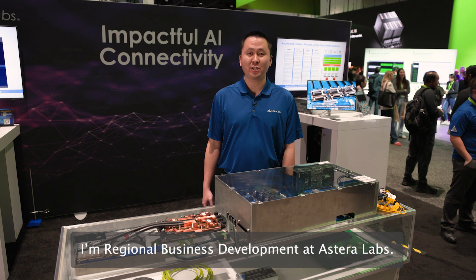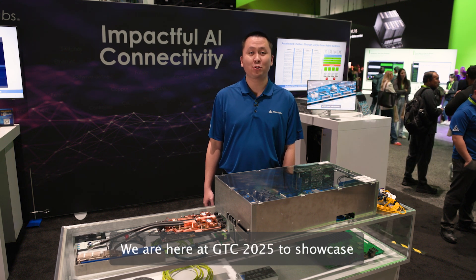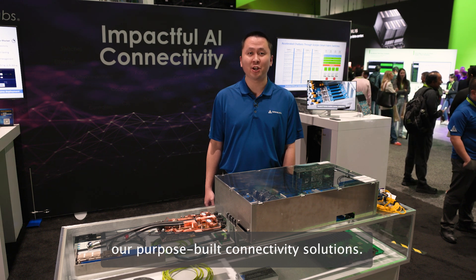Hello, I'm Jason Chen. I'm regional business development at Astralabs. We are here at GTC 2025 to showcase our purpose-built connectivity solutions here.